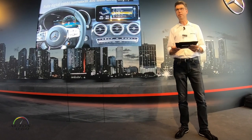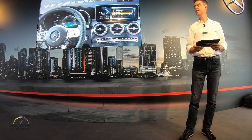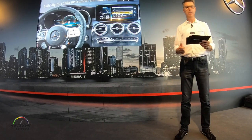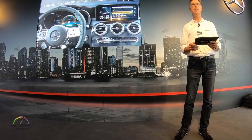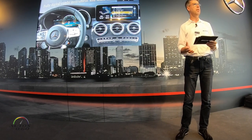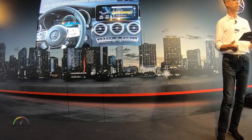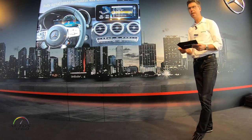An AMG Track Pace app is a perfect companion for circuits like here at Bilsterberg. Sector and lap times as well as the visualized race track are available here. 80 parameters are recorded while driving, which can be analyzed at your leisure.